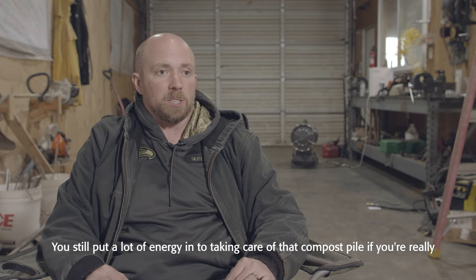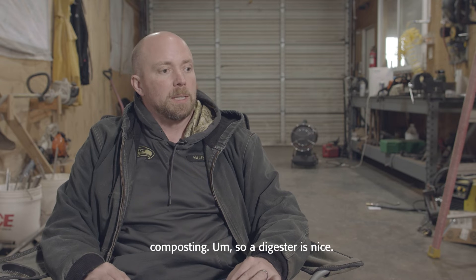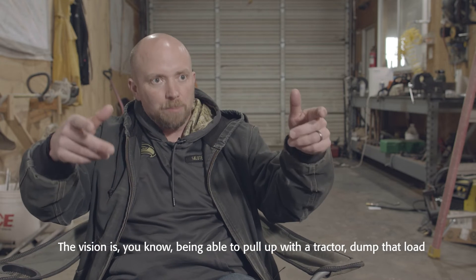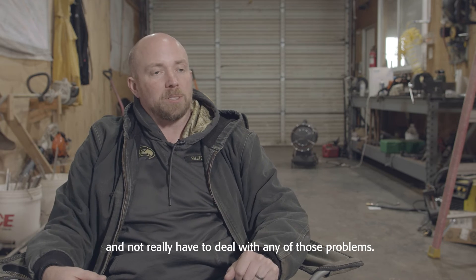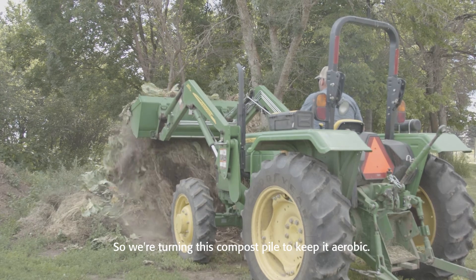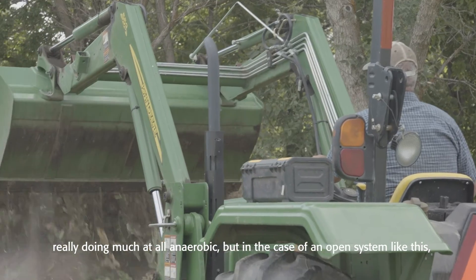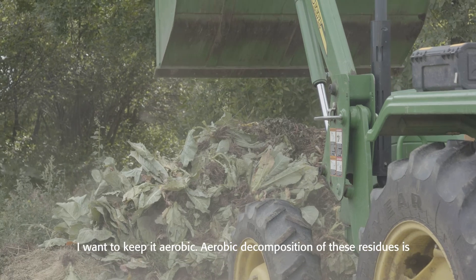You still put a lot of energy into taking care of a compost pile if you're really composting. A digester is nicer — the vision is being able to pull up with the tractor, dump that load into it, let it do its thing, and get the effluent out without having to deal with any of those problems. We're turning this compost pile to keep it aerobic, but here in the middle of July it hasn't had enough rain to be doing much anaerobically. In the case of an open system like this, I want to keep it aerobic.